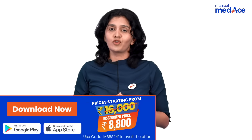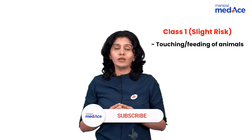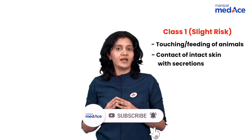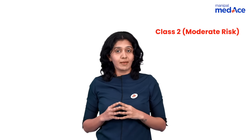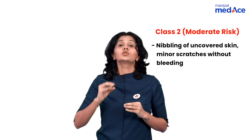Before we go there, let us revise the categories of dog bites. There are totally three categories. Category one carries minor risk; the examples are touching or feeding of animals and also contact of intact skin with secretions. The treatment required here is none. Category two carries moderate risk; the examples are nibbling of uncovered skin and also minor scratches without bleeding.